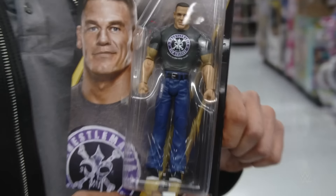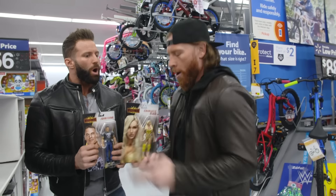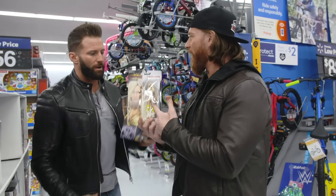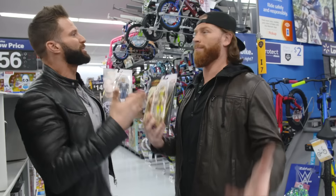We can celebrate WrestleMania with the WrestleMania line. Look at this John Cena in the gear that he wore last year at WrestleMania — full-legged pants, no jorts. Oh my God, unbelievable. And this beautiful Charlotte Flair figure — WrestleMania 34 attire. That's the gear she wore at Mania, and now it's in figure form. Perfect.